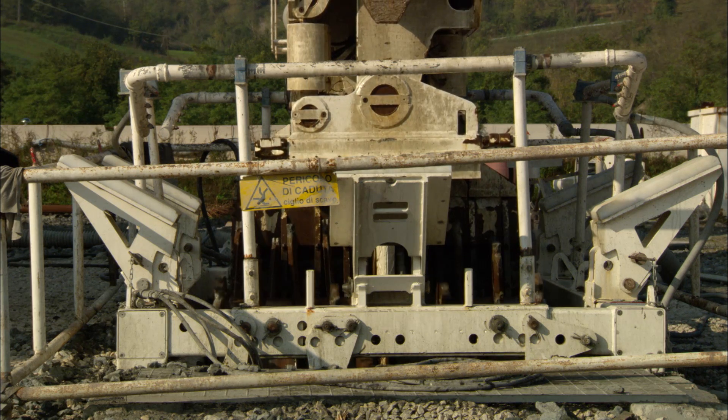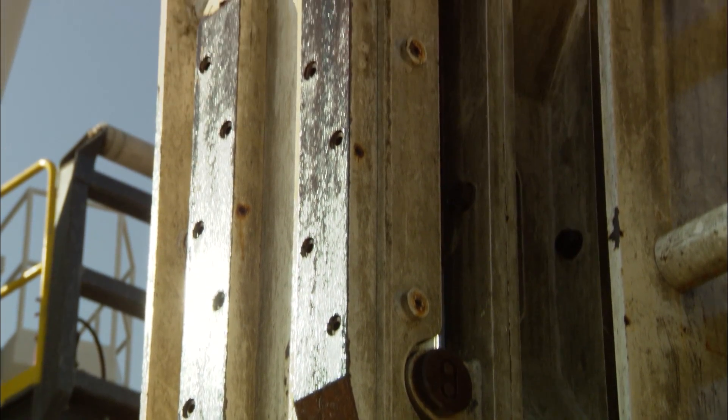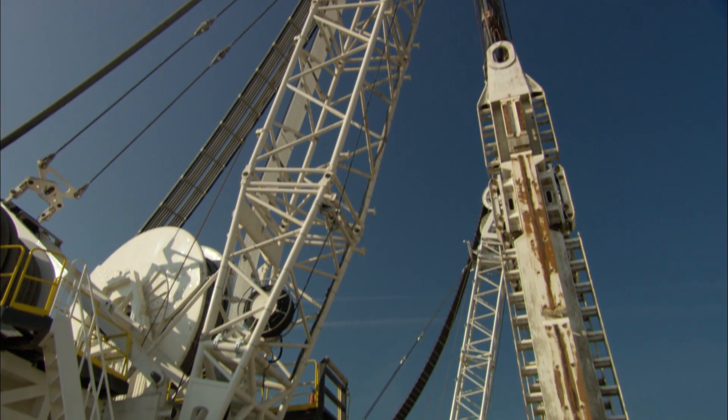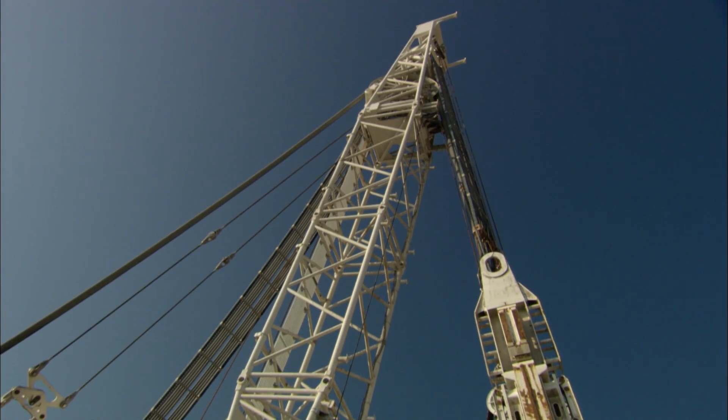The first motivation which led Soilmec to invest in the Gualdo experimental field together with Trevi was that of experimenting with the new model for the hydromill market. Until a few years ago, the maximum depth reached was about 120 meters. Today, the market expects us to drill down to a depth of 130 meters. For this reason, we designed and built a new model, always based on Soilmec carrier, then successfully tested it down to a depth of 150 meters.